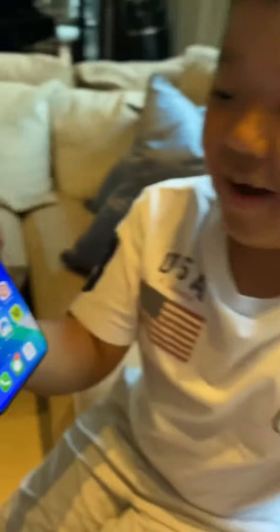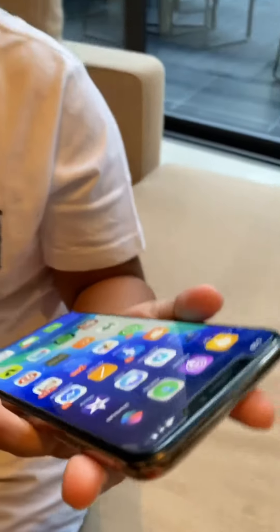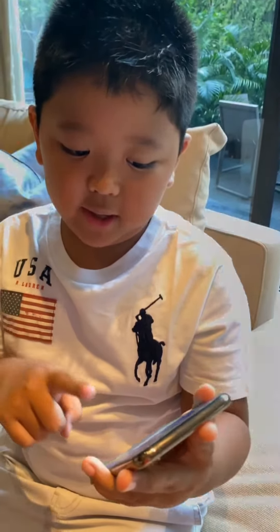Hi guys, welcome back to my channel. Today we're going to be reviewing Cool Up Grocer. It's actually a very cool app that you can download on your phone. All you need to do is search Cool Up Grocer, click it, and it's downloaded.